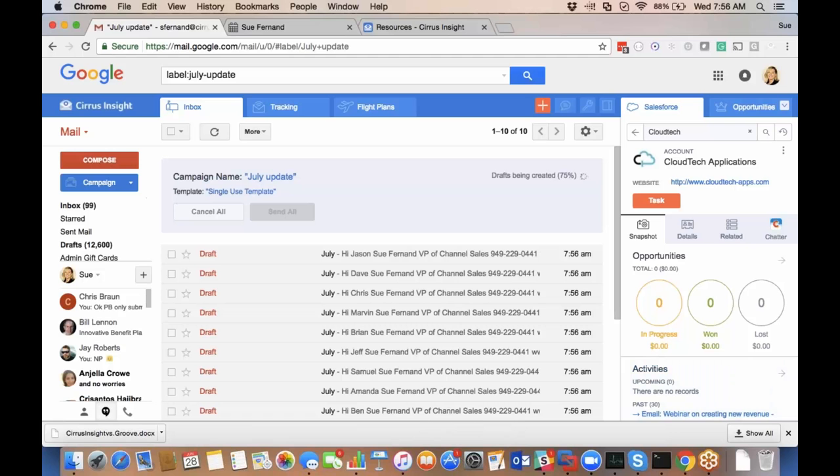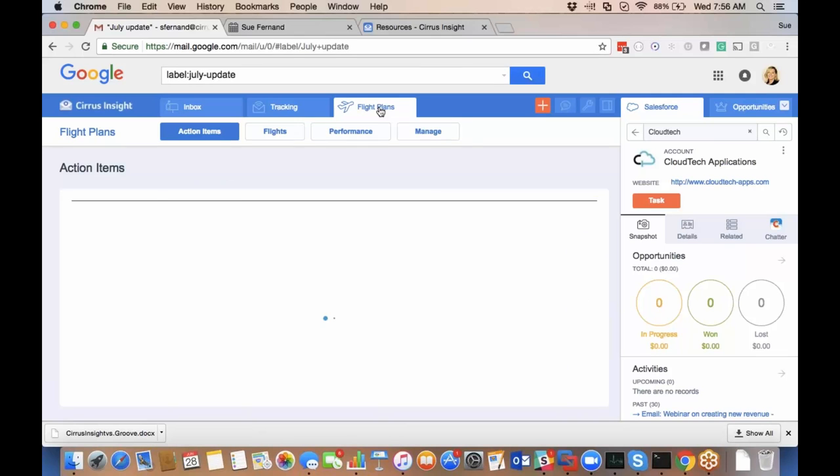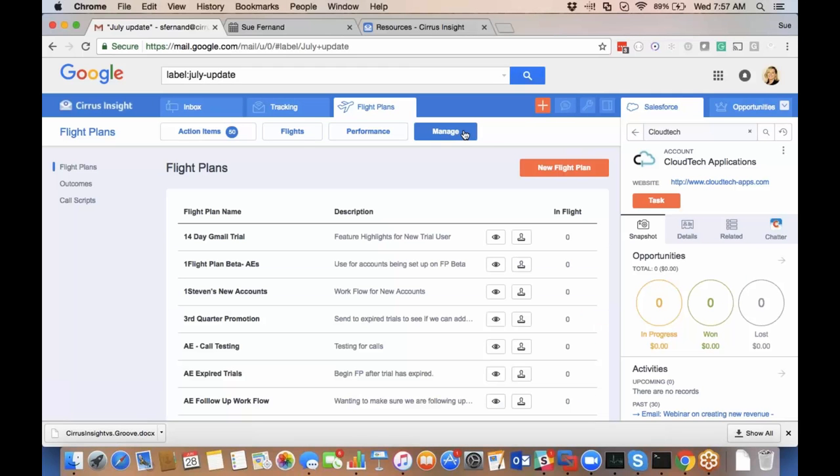We just released Flight Plans — just out of beta and we're very excited about it. Flight Plans takes the campaign feature to the next level by taking your sales process and building it into a structured plan. It consists of three different types of steps: emails, phone calls, and to-dos. Most salespeople have a process for following up with someone they met at an event or reaching out to a LinkedIn list. You can build that into a Flight Plan. A manager would create flight plans and then put individuals into those flights.